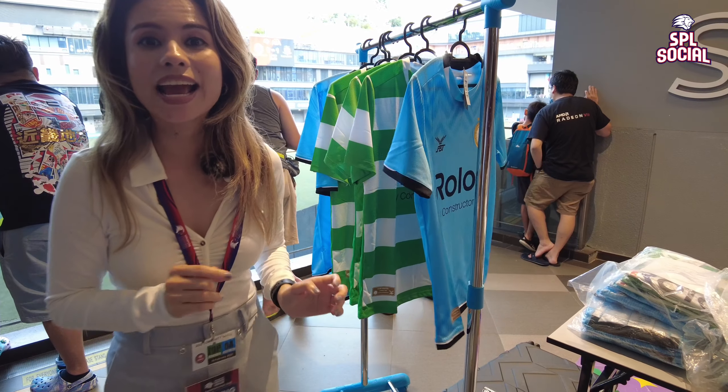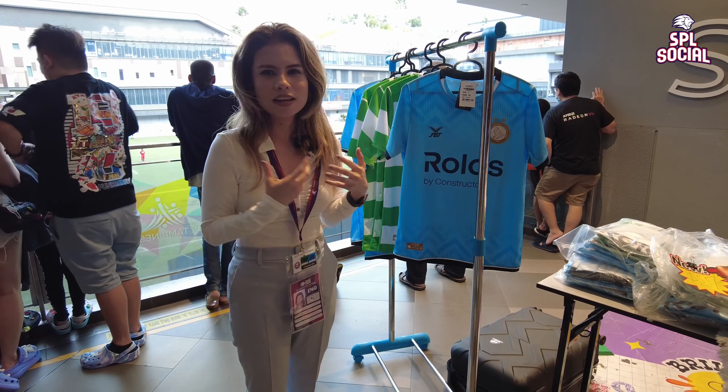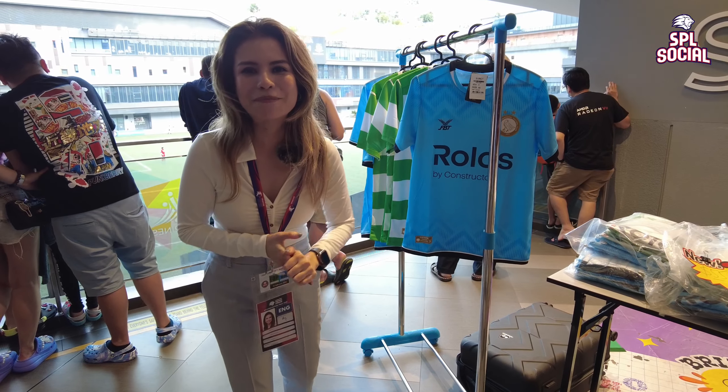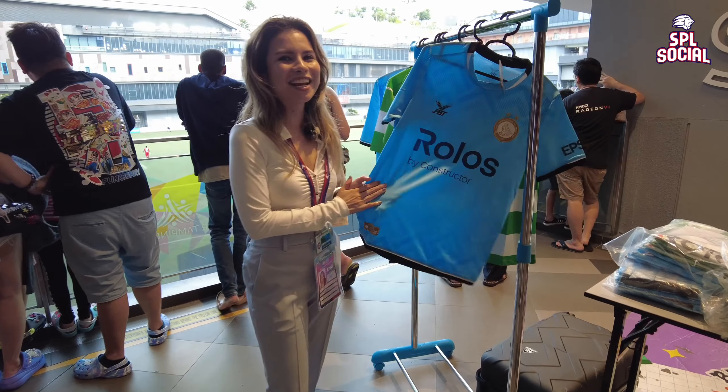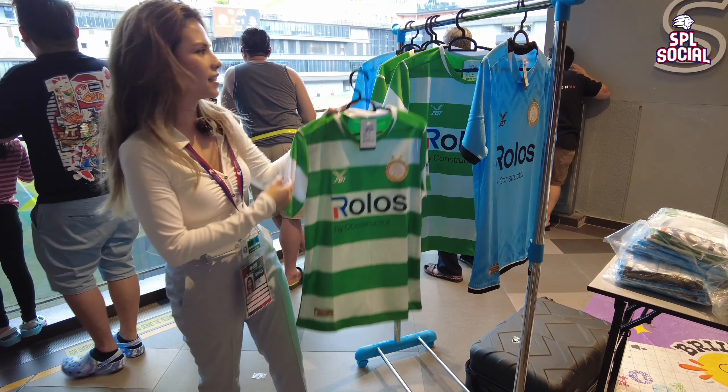Last season they had the iconic light pink kit, and this year they are taking a little bit of influence from Penang FC. If you guys follow Malaysian football, you would know that Penang also has this shade of blue, and this is Geylang's iconic color as spotted on the players today.